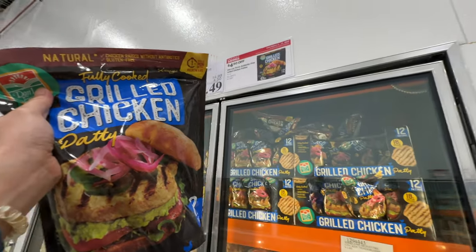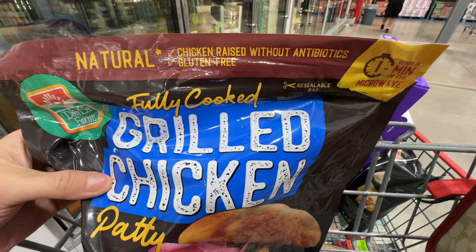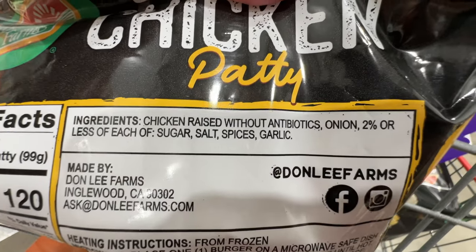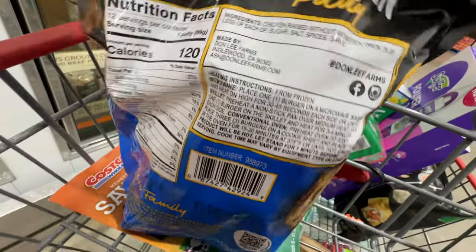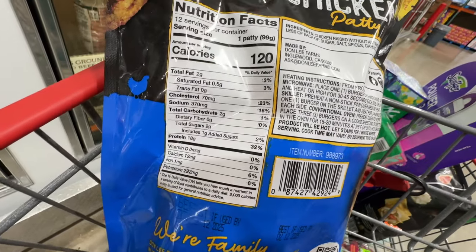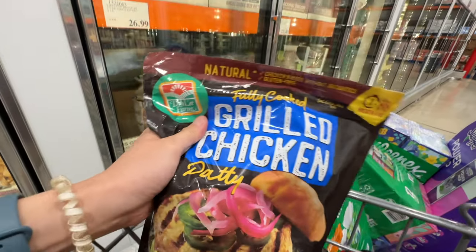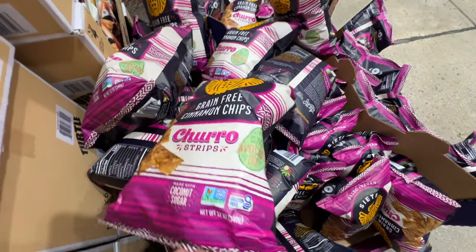The fully cooked grilled chicken patty is on sale — $1.50 off, now $10.49. It's chicken raised without antibiotics and it's gluten-free. Not organic and not free-range, but look at the ingredients: just chicken, onions, sugar, salt, spices, garlic. Way better than expected — this is actually a solid item. $1.50 off is a really good deal.